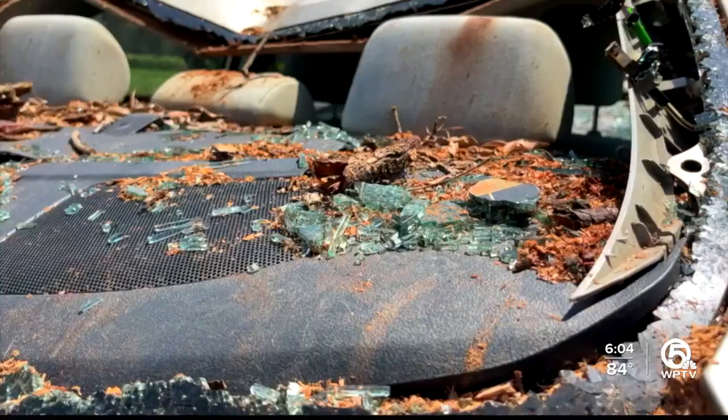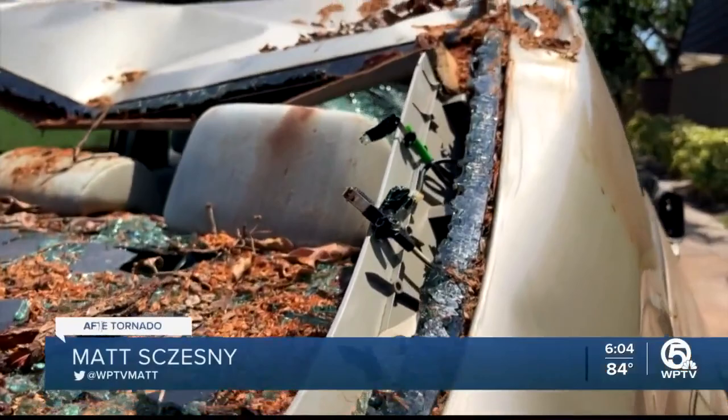Insurance adjusters have been here. We did see them today talking with condo owners, who tell us they think it will be weeks before things here get back to normal. In North Palm Beach, Matt Sesney, WPTV News Channel 5.